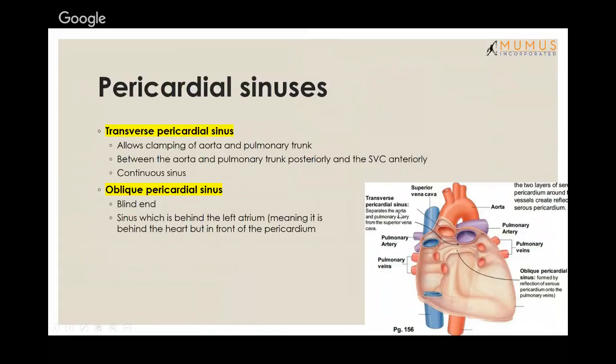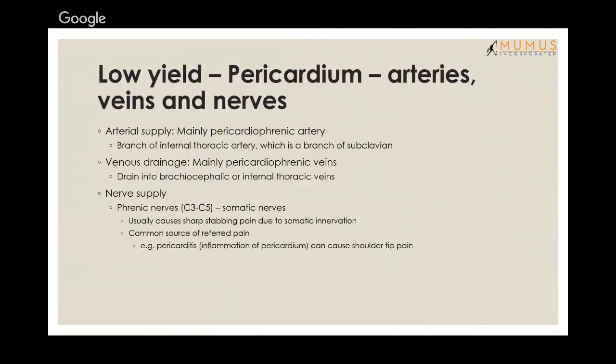The oblique pericardial sinus is a blind-ended sinus behind the left atrium — the most posterior part of the heart — forming a gap between the heart and the pericardium. The visceral layer of the serous pericardium is also the same as the epicardium.